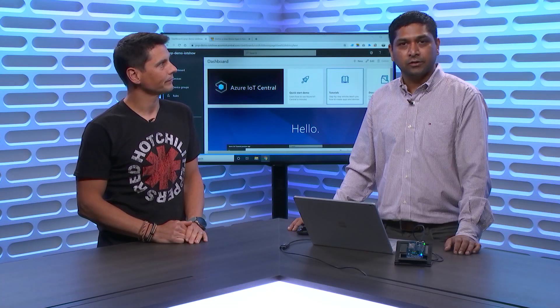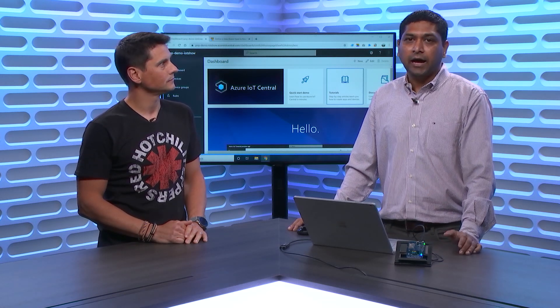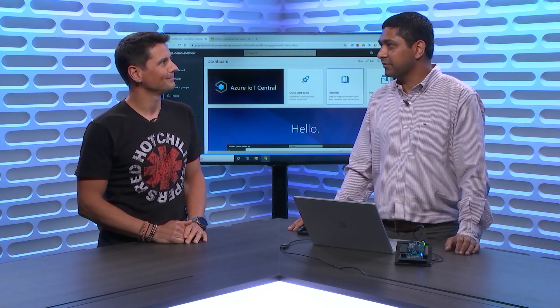Sandeep, do you mind introducing yourself and what your team is doing? My name is Sandeep Pujar. I'm a Program Manager on the Azure IoT team, specifically IoT solutions, mostly focusing on IoT Central. I work on device connectivity, device provisioning, modeling, and PnP is one of the key things there.